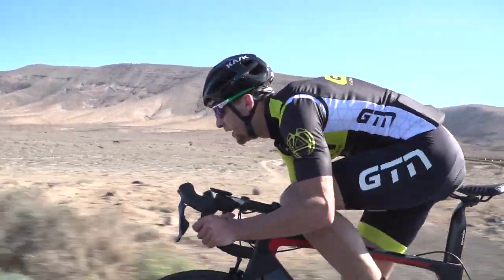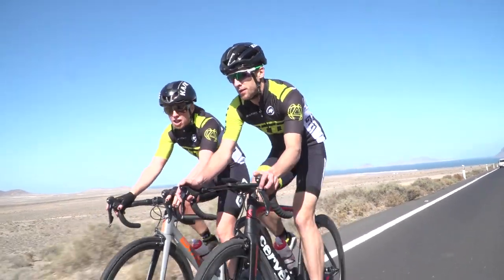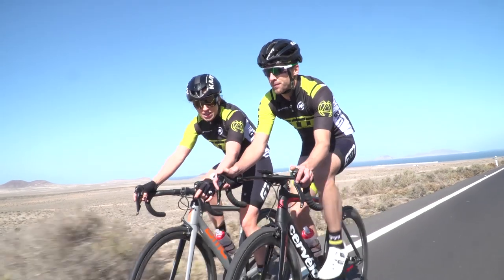We've talked a lot about numbers and watts, but don't worry if you don't have a bike computer. As long as you're putting in the effort, then your power will naturally increase.